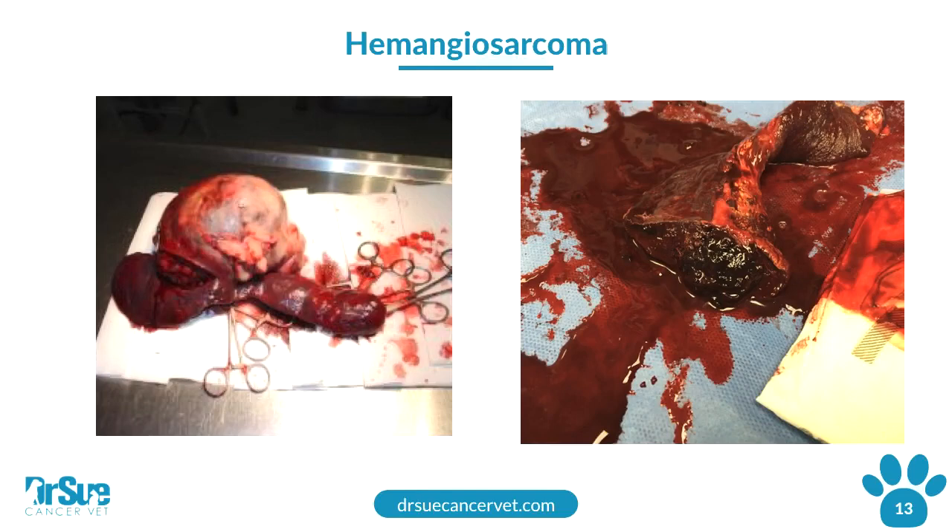There are two battlefronts for this cancer. The first battlefront is the spleen — is the tumor growing in the spleen? To deal with that is typically going to be surgery, called splenectomy. Unfortunately that is not curative because this cancer has such a high spread rate, so the cancer is still going to metastasize or spread. It doesn't mean don't do surgery — you just need to have realistic expectations. With surgery you get about one to three months, but you're removing the spleen and removing the source of bleeding.